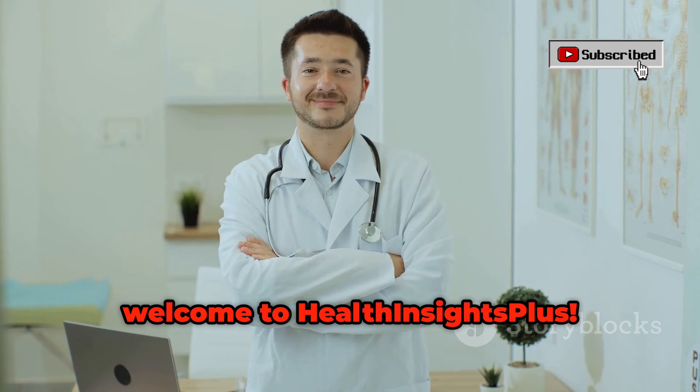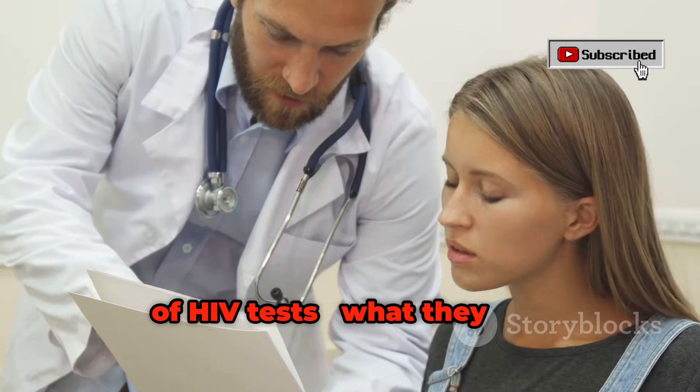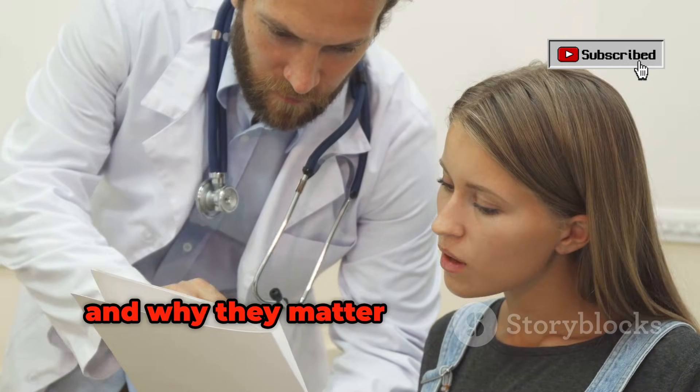Hello friends, welcome to Health Insights Plus. I'm here to guide you through the world of HIV tests — what they are, how they work, and why they matter for your health.